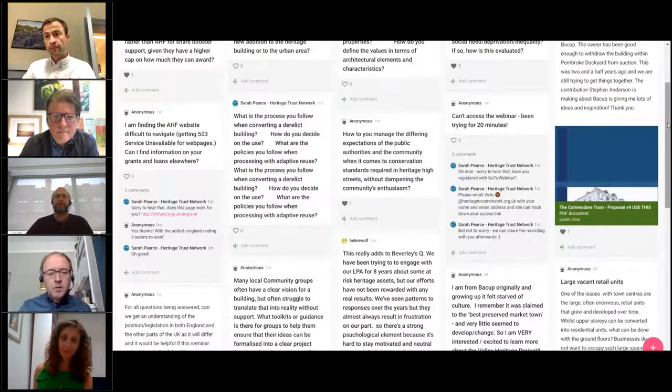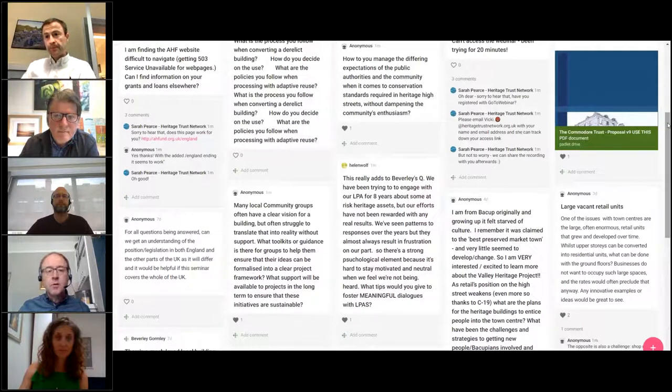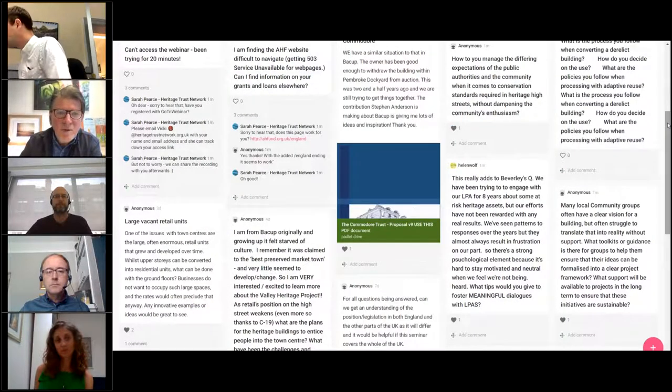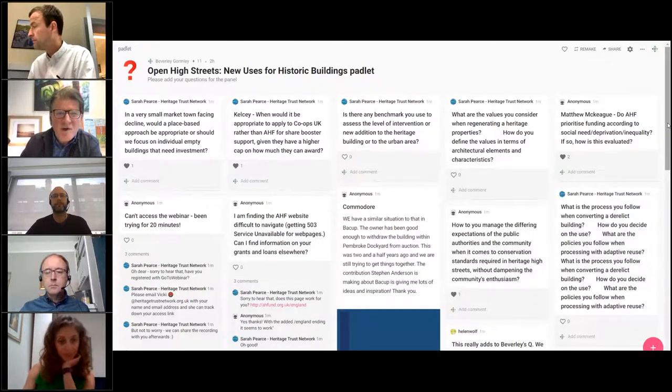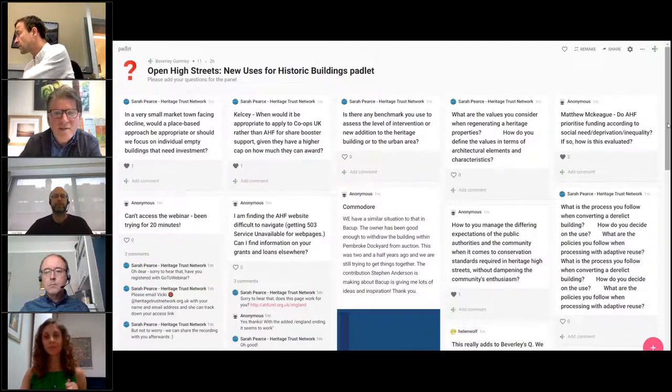There's another question: many local community groups often have a clear vision for a building but often struggle to translate that to reality. What toolkits or guidance is there for groups? Locality and our partners have set up a website called My Community, which has literally hundreds of really useful research documents. Mike, any other ideas? I think it's about being able to create spaces that allow for change, so that when a community is going into a building, you haven't pre-described what it's going to do for them — creating modular spaces that can adapt and be agile to the community's needs rather than to a specific type of project.